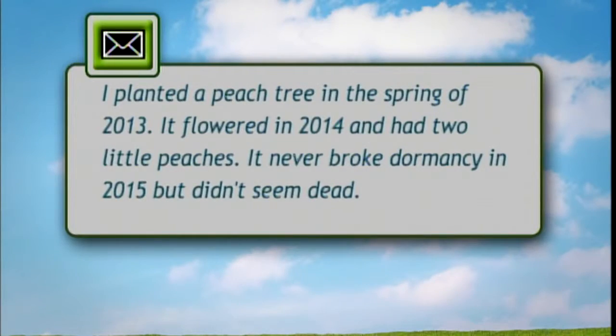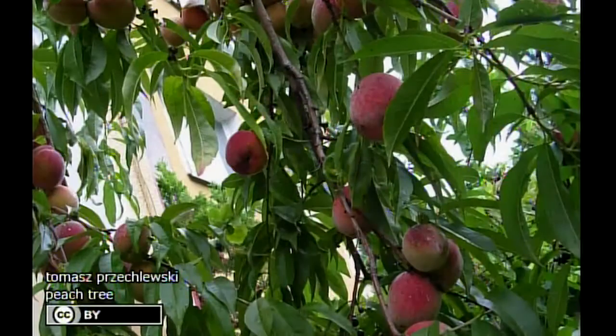Jim Schuster, a retired University of Illinois plant pathologist and horticulturist. The question: a person planted a peach tree in the spring of 2013. It flowered in 2014, had two little peaches, but never broke dormancy in 2015.